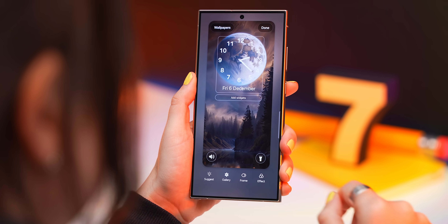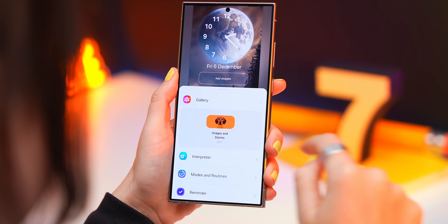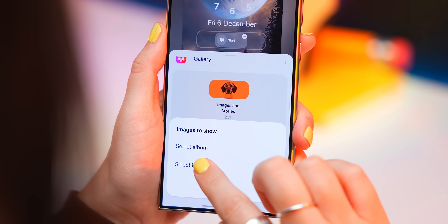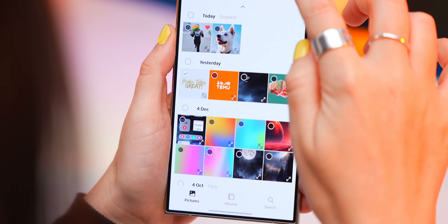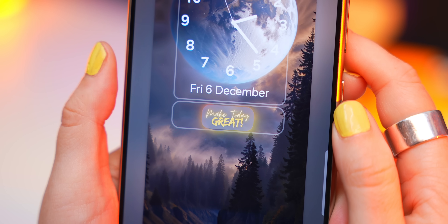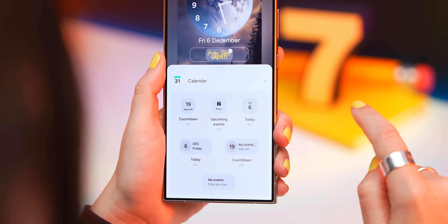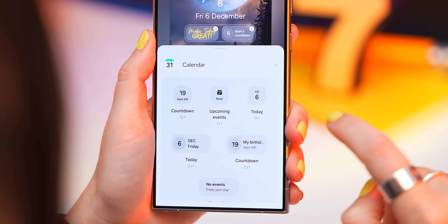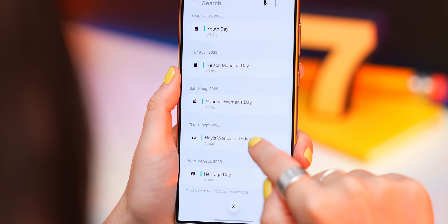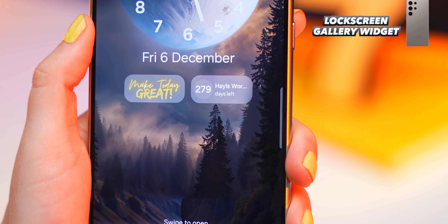The lock screen also got a couple of new widgets. My favorite is the gallery widget — once you add it, you can tap on it to choose an album or specific images, and it can display PNGs. Another one to check out is the countdown widget within calendar — it's not only on your home screen but also your lock screen, and it works the same way: just tap to select your date, and bam, only 279 days till my birthday.